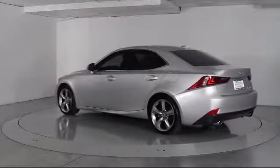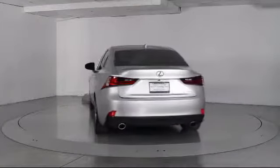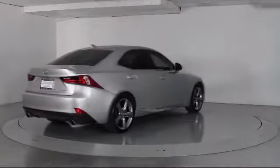Additional features include traction control, power windows, CD player, side airbags, fog lights, and anti-lock braking. The vehicle has less than 45,000 miles on the odometer.